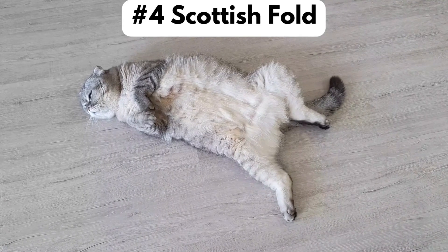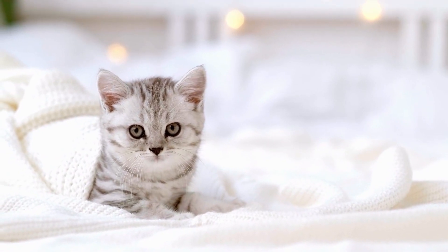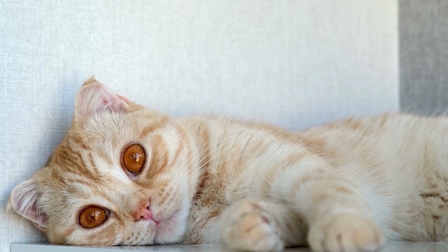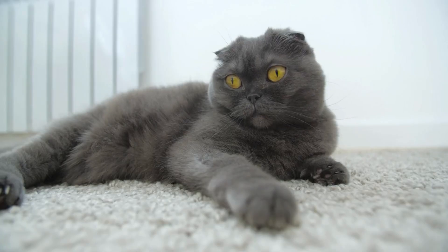Number 4, Scottish Fold. The Scottish Fold cat originated in Scotland in the 1960s. They have an adorable and unique appearance due to their folded ears, round heads, and bright eyes, giving them owl-like features. This breed has folded ears because they have a gene mutation that affects their ear cartilage.